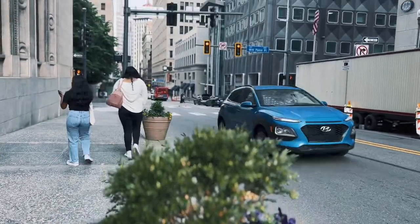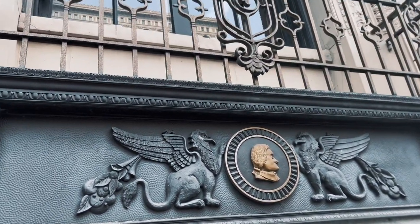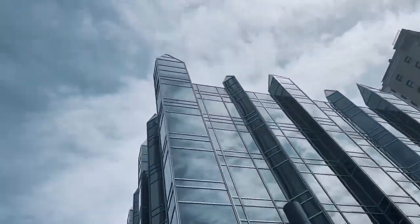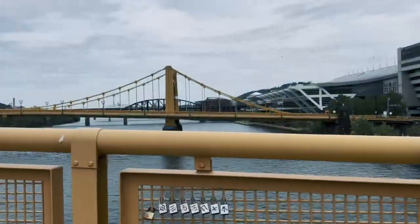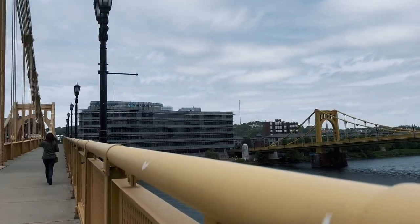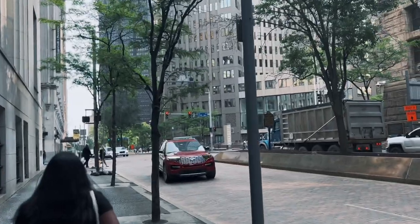Once an industrial hub to now a leader in the green building movement, there is much to see and learn about Pittsburgh's architecture. Some of the most beautiful architecture in the nation can be found in Pittsburgh's region. The skyscrapers, churches, theaters, historic buildings, and bridges show the brilliance of architects of yesterday, today, and tomorrow. The architecture of Pittsburgh ties greatly into this city's history and origin as well.